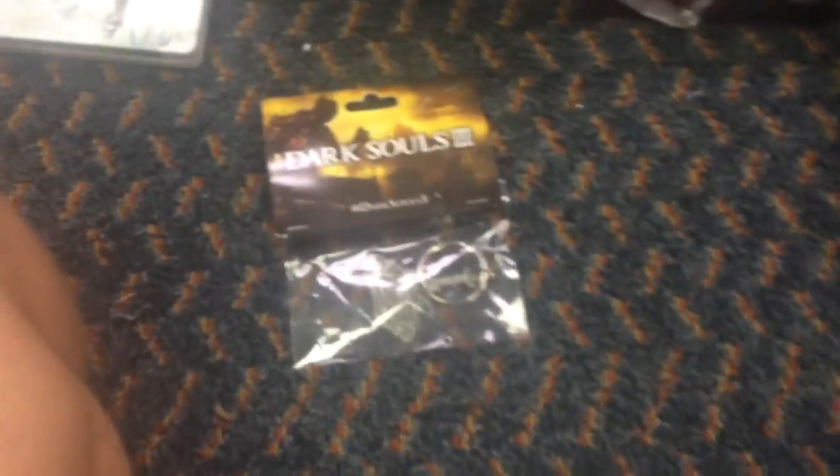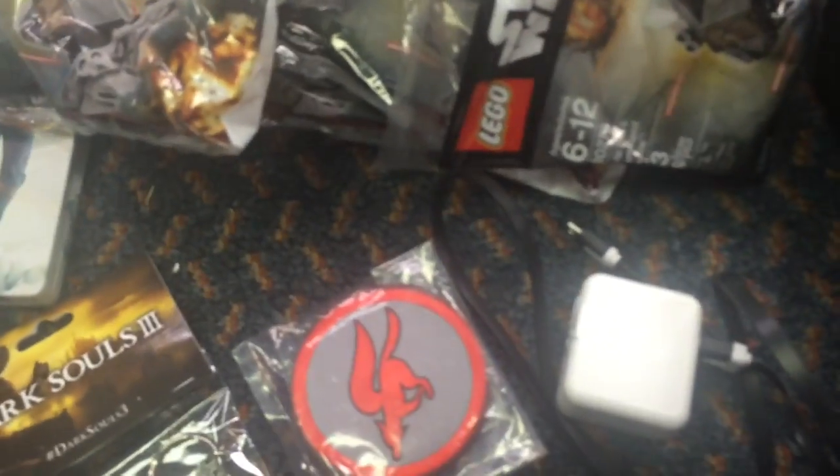A Dark Souls keychain thing. Booklet - I don't know, I'll put that over there. I got some patches. Don't know what that is. Got a charging brick with a USB-C charger. What is this? A foldable Frisbee - got one of those. Far Cry Pops Primal pin - that's cool. More pins.